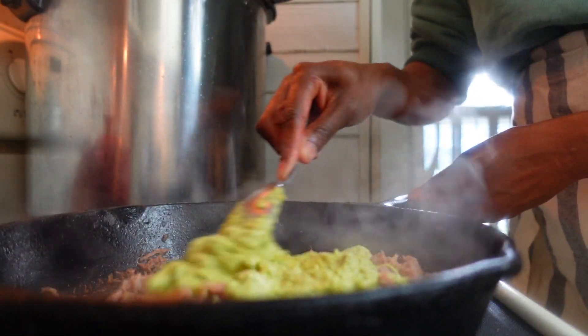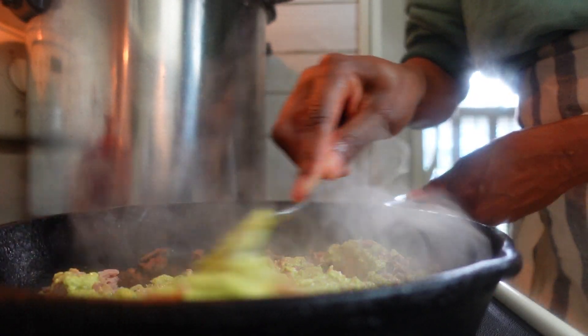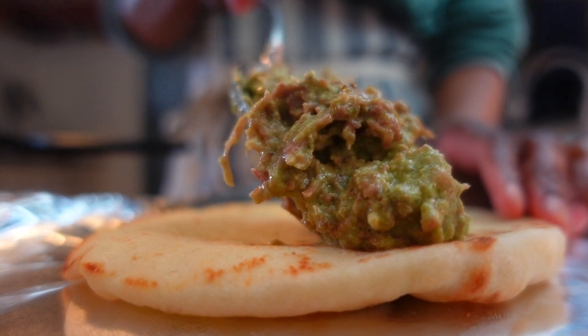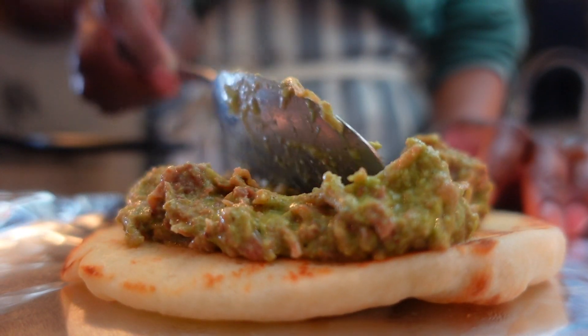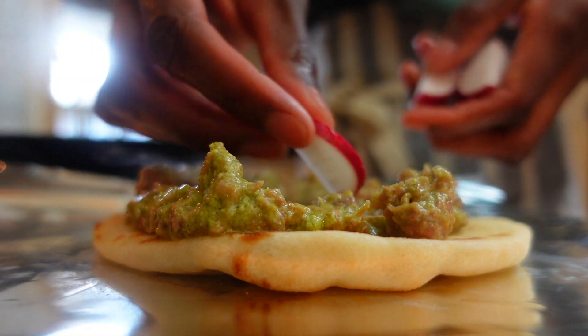I tossed in some basil pesto from when I froze it this summer to create a filling for a basil pork pita sandwich. I had an evening appointment so tonight's dinner had to be quick — this was probably right at five minutes. I added radishes to give things a crunch, then wrapped it up to go in foil.